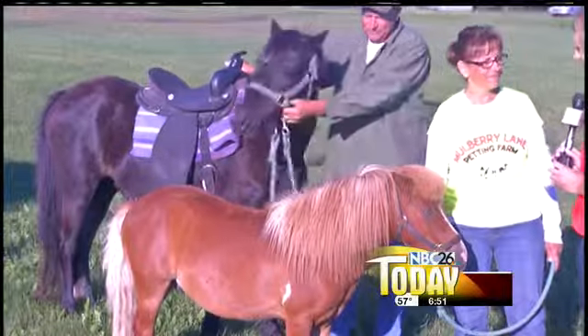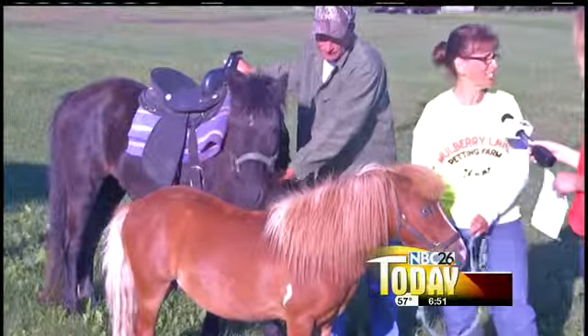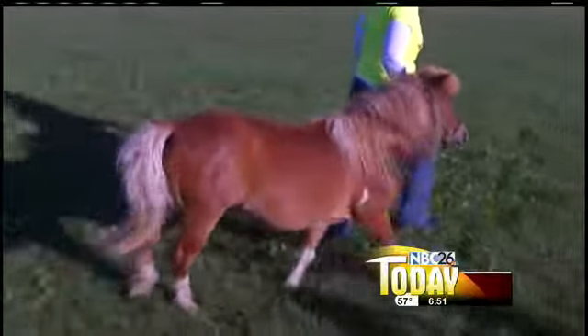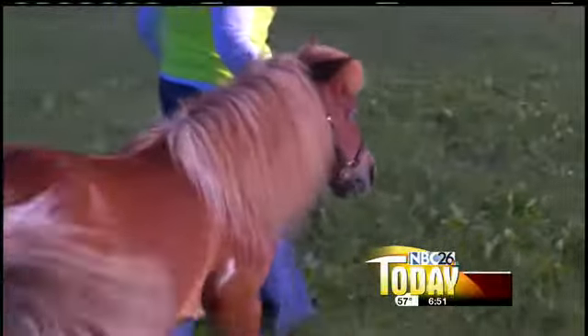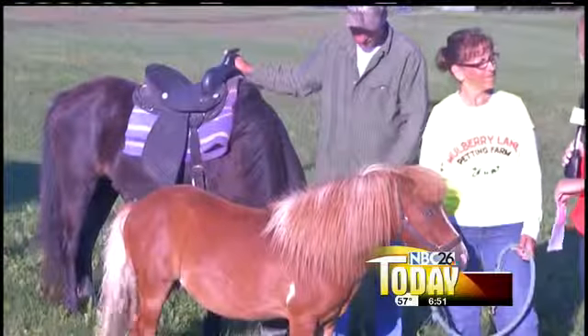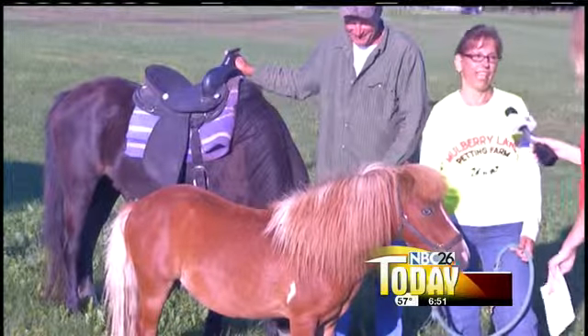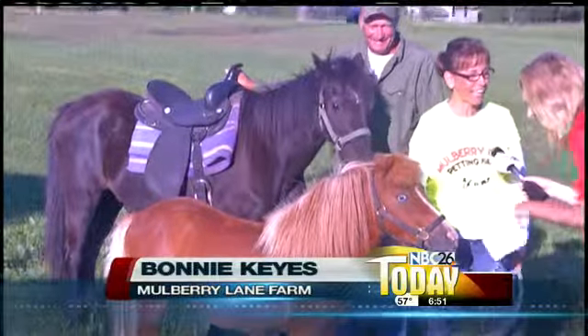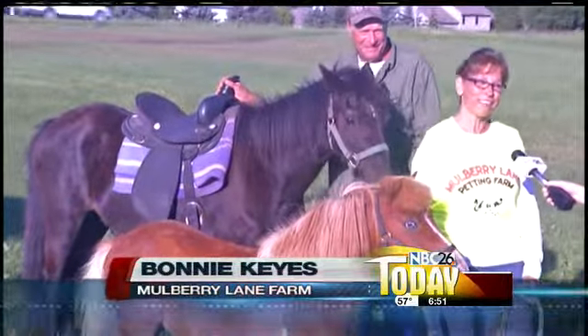Now, who gets to live longer out of these guys? I think it's because of their size — the miniature horse lives a third longer than a standard-sized horse does. And these guys have kind of a sweet tooth, don't they? They do, just like us humans. They like apples and they like their sweet corn.